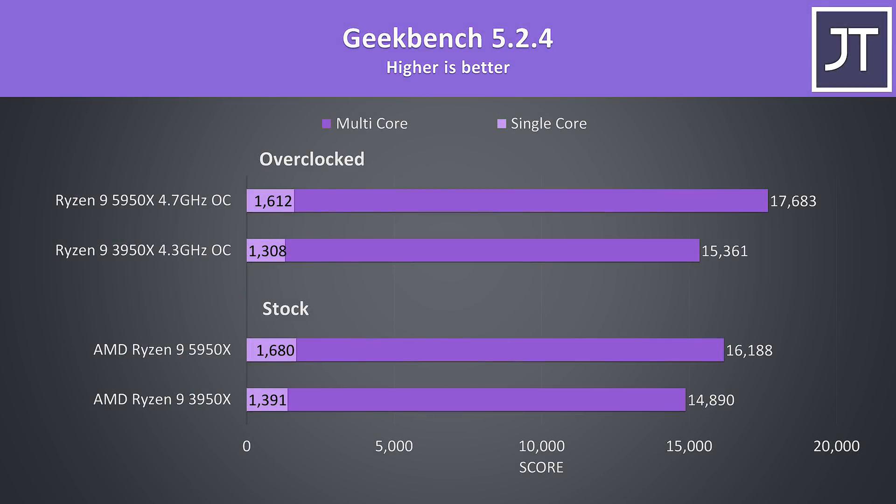Geekbench was seeing excellent single core improvements — the 5950X was 21% faster here at stock, and 23% faster when overclocked. The multicore difference was still nice, but not as large. The 5950X was 9% faster at stock, and 15% faster with the overclocks.